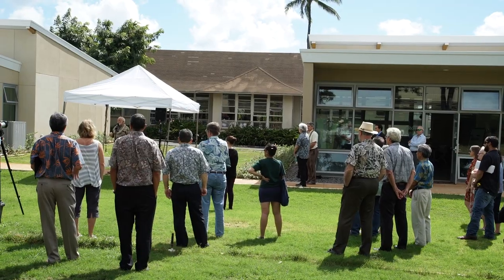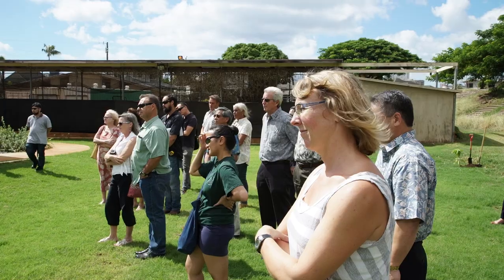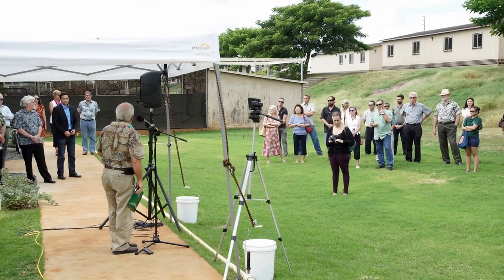What are FROGs? FROG stands for Flexible Response to Ongoing Growth. I'm really excited to have you all here, and we're even more excited to have these buildings come online.